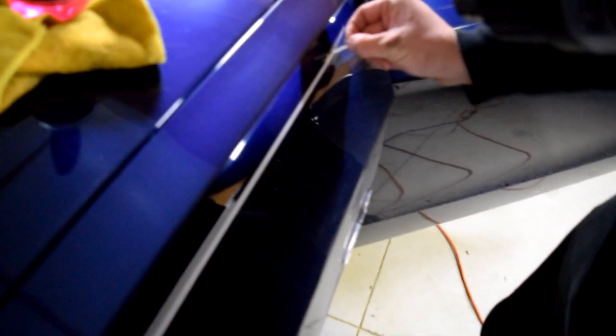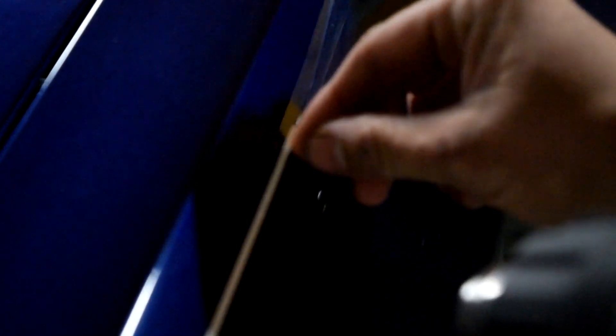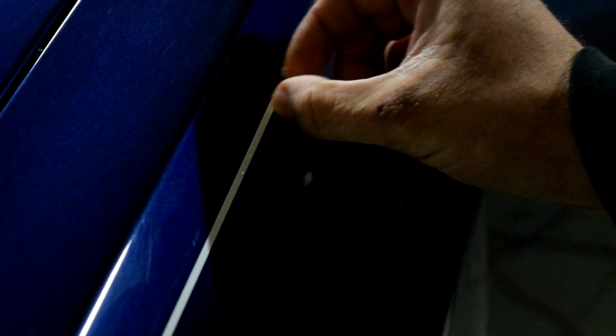Alright guys, pretty simple process — grab a heat gun, and this stuff is so easy to peel. You can see Bailey right there: once he gets a good heat on it, it pretty much just peels right off. And then we're going to rub away those lines from where the glue used to be, until they come out. It's pretty straightforward, right Bailey? Yeah. Heat, grab, pull — pretty easy.